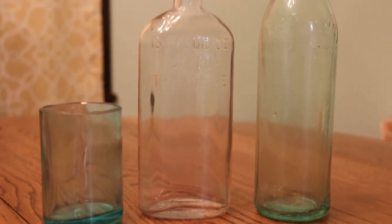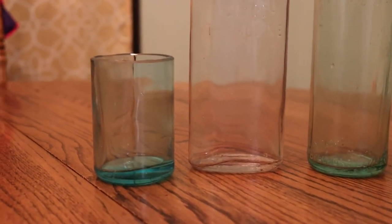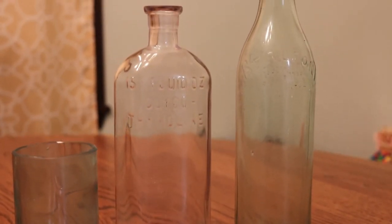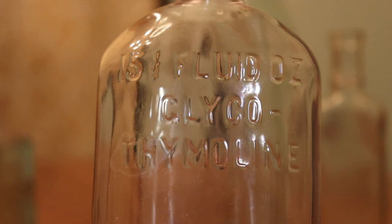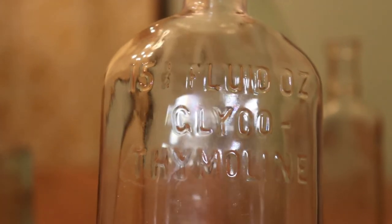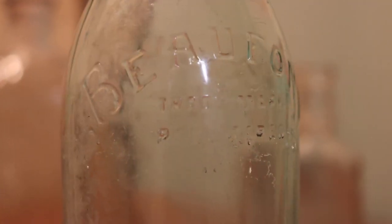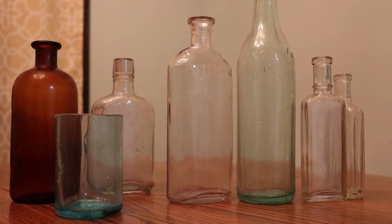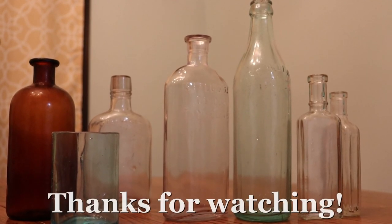Here's the rest of them cleaned up. The one on the left is a broken hutch that I went ahead and cut into a drinking glass. There's a mouthwash bottle — it says 15 and a half fluid ounces glycol thymoline, which is still sold today. And this is a Beaufont soda from Richmond, Virginia. Thanks for coming along with us on this bottle hunt, thanks for watching, we appreciate the support, and we hope to see you on the next one. Take care.